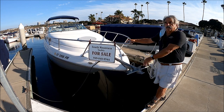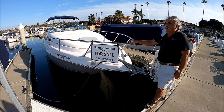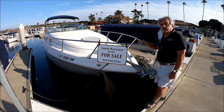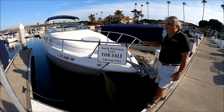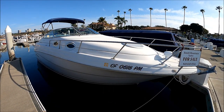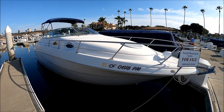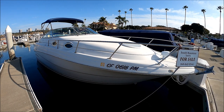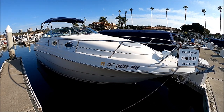So let's do some social distancing, get away on the water, and enjoy ourselves with a boat from South Mountain Yachts. Be well, let's look at her. Here we are starting off with a nice starboard view of this 2000 262 Monterey Cruiser with the 2017 engine in it.